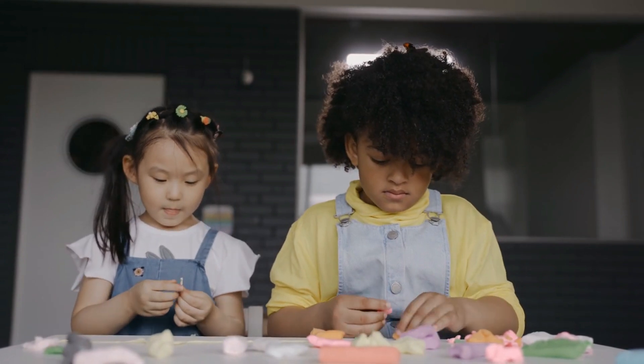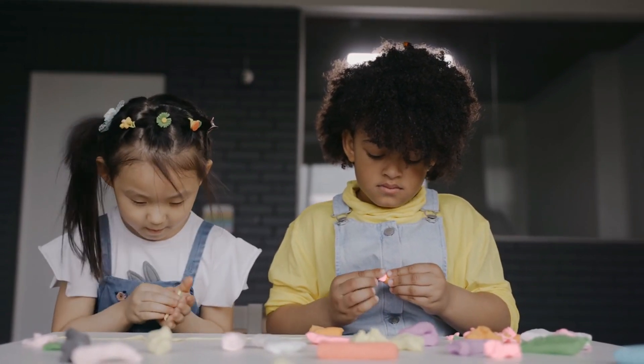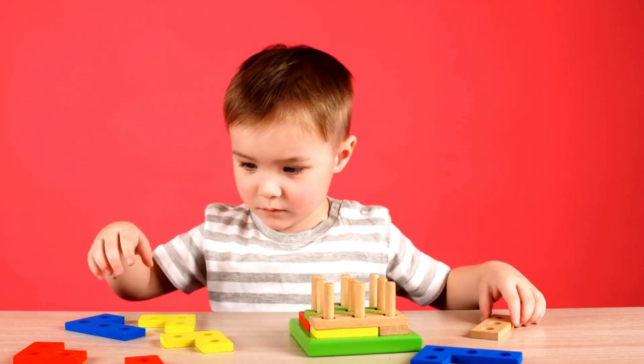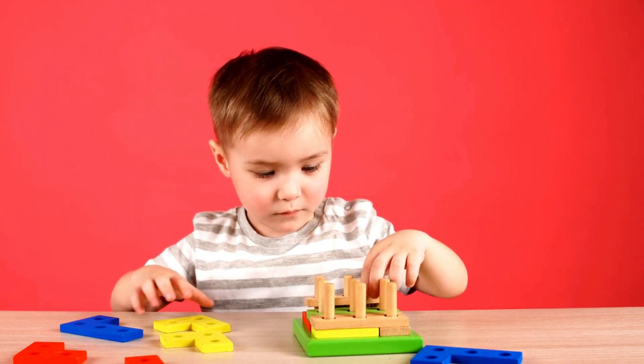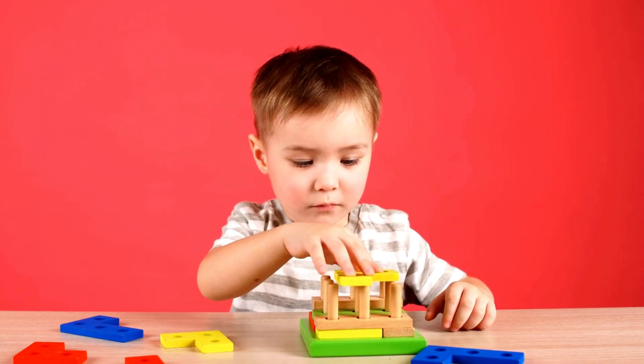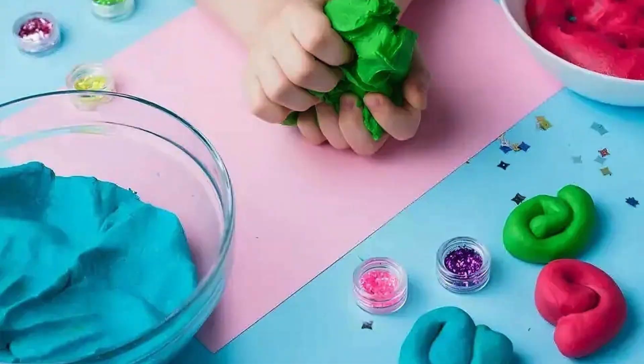Next time you dig your hands into a tub of Play-Doh, remember the intricate process behind its creation. From the secret recipe to the high-tech machines, a lot goes into ensuring you have the perfect Play-Doh experience. For more insights into how everyday objects are made, like and subscribe to our channel. Thank you for watching.